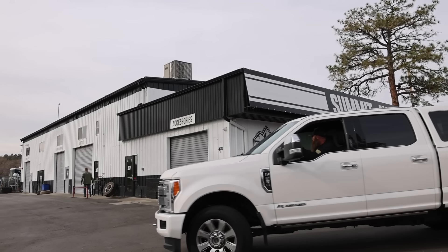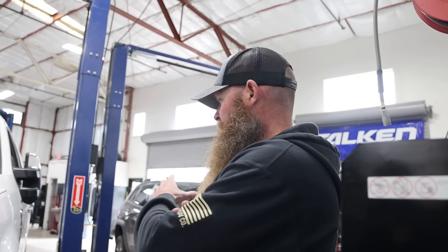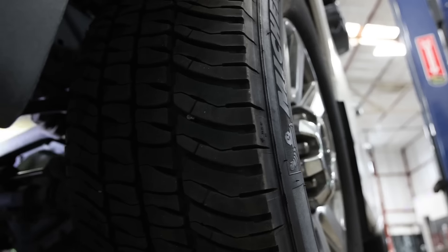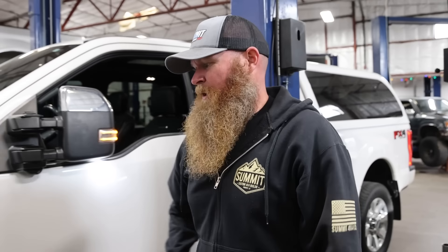One thing I always do when these rigs come in is have the technician do a shakedown on it — check the tie rod, drag link, and track bar for any play. It's been 90,000 miles since we last changed some of those components. We did just the drag link end at the pitman arm last time, leaving the tie rod and the other end of the drag link alone. We want to make sure the stabilizer isn't masking some other concern. If you've got worn out components, all a stabilizer does is put additional stress on itself and you're right back in that same cycle.